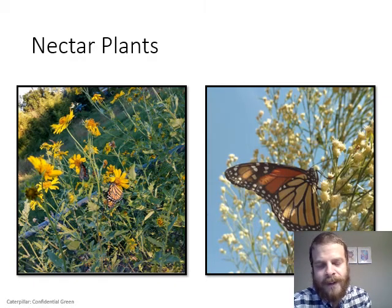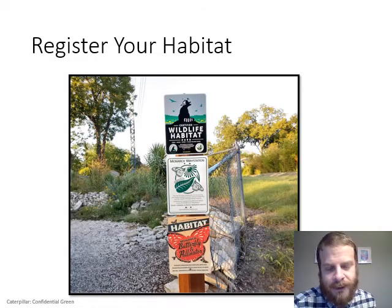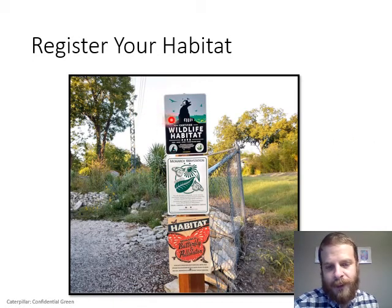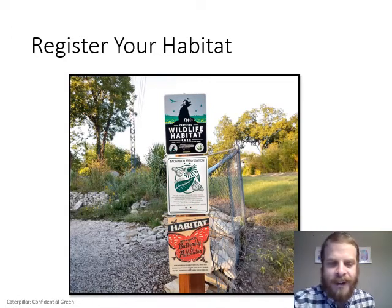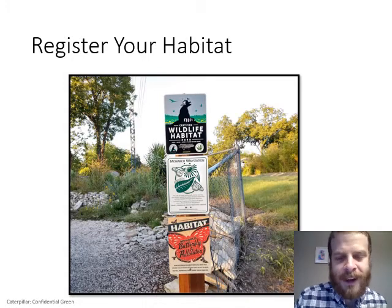Once you get milkweeds growing you can register your habitat — make your home landscape a monarch waystation or certify it through the National Wildlife Federation. It lets people know what you're trying to do with your yard and promotes conservation in general, while also supporting those conservation organizations.